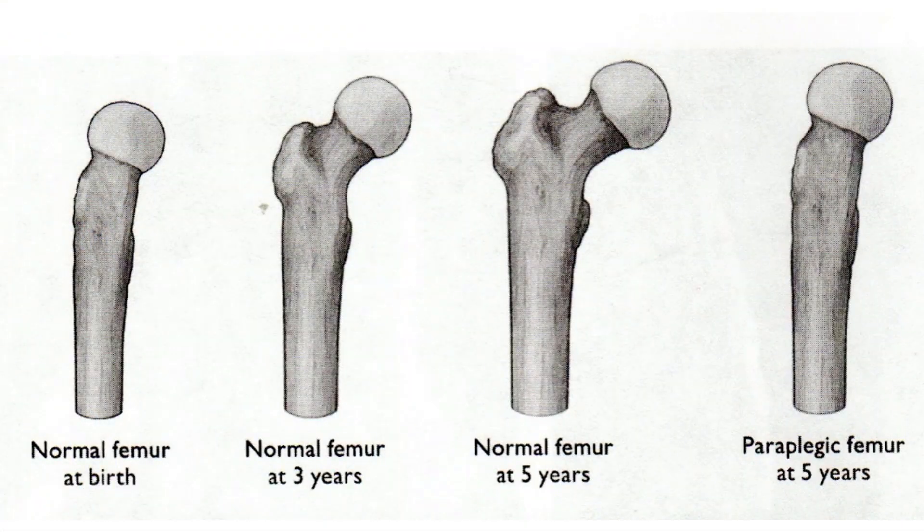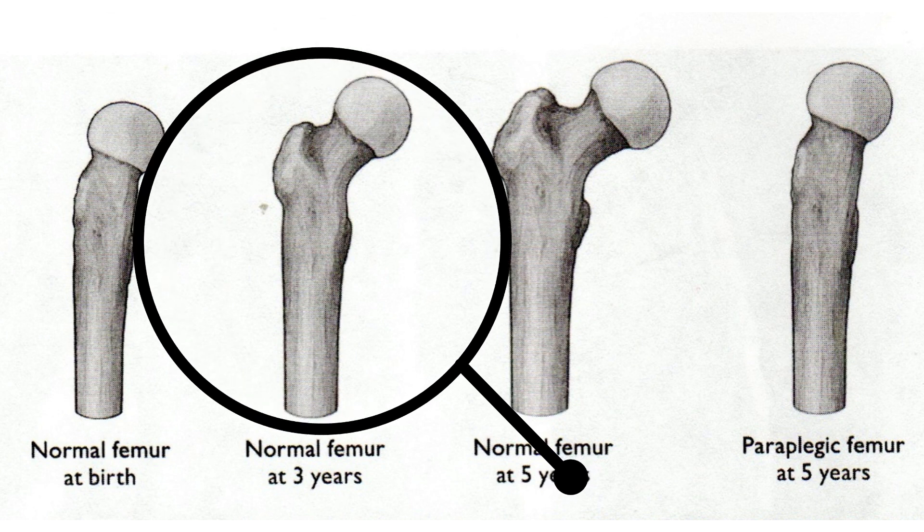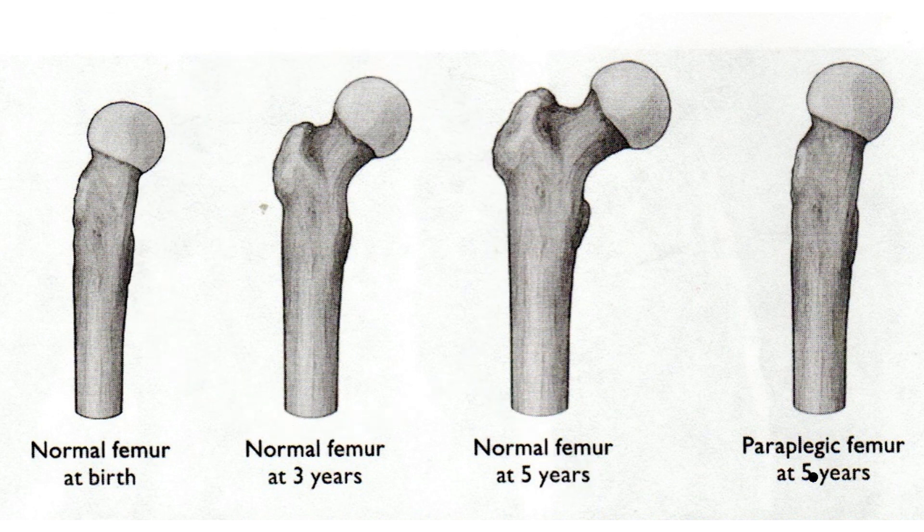Wolff found that bones strengthen along the lines where they're used. That means that if we're using our bones in a particular way, it stimulates new bone growth. You'll notice in these pictures that the femur — the bone in the thigh — is relatively straight at birth, and by three years old there starts to be slight growth.